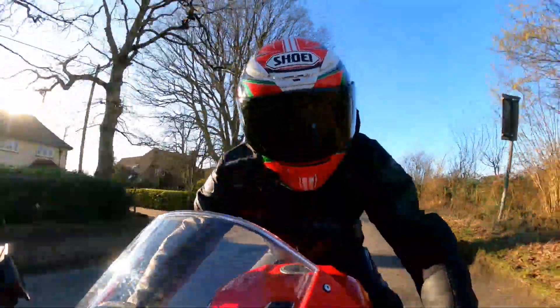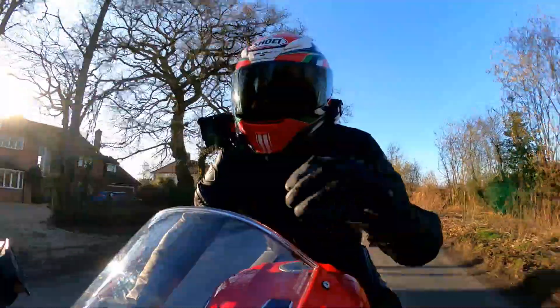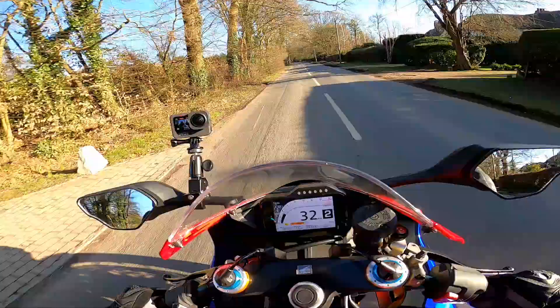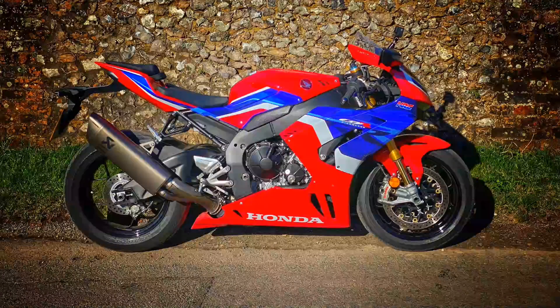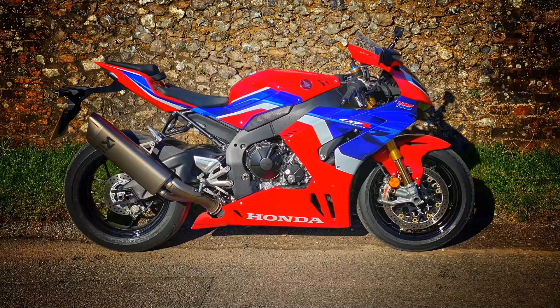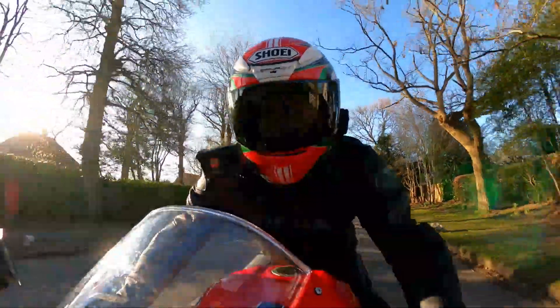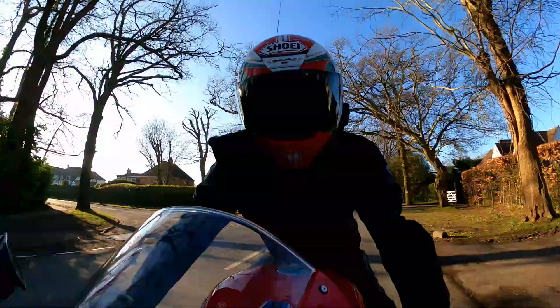Hey folks, welcome to another Best in the Flyer video. I hope you're well. Out and about again on a beautiful day on the awesome Honda CBR1000RR-R Fireblade SP — an incredible bit of kit that I've been riding for the last couple of weeks. I've been getting to know the bike as well as I possibly can, and in this video I'm going to give you all the lessons I've learned about the bike, so if you're interested in this machine, stick around and stay tuned.